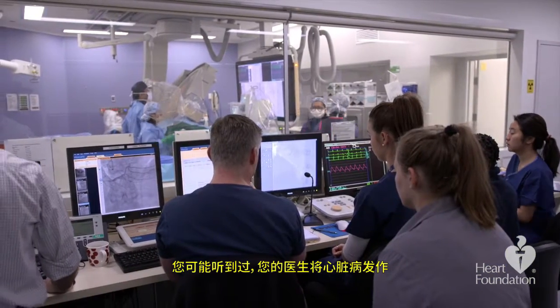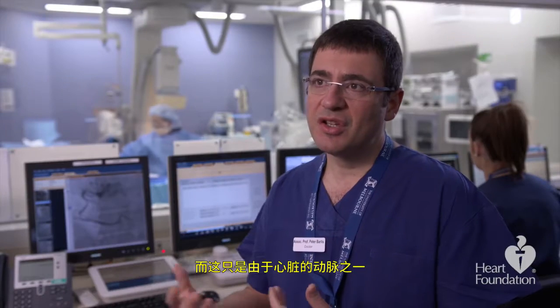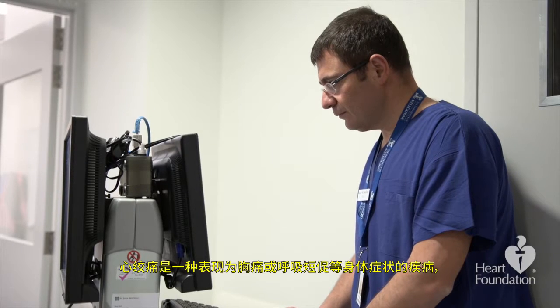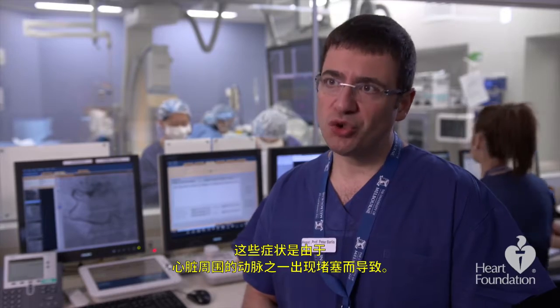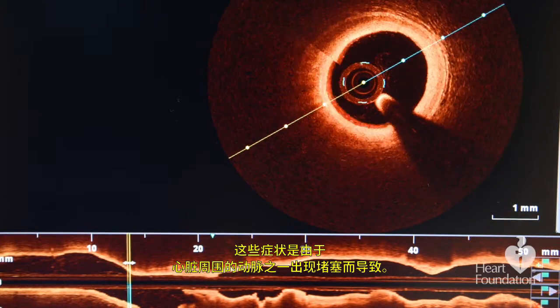You might hear your doctor call a heart attack a myocardial infarction — that's damage that occurs to the heart muscle as a result of a blockage in one of the arteries of the heart. Angina is a condition where you get physical symptoms including chest pain or shortness of breath, as a result of a blockage in one of the arteries around the heart.